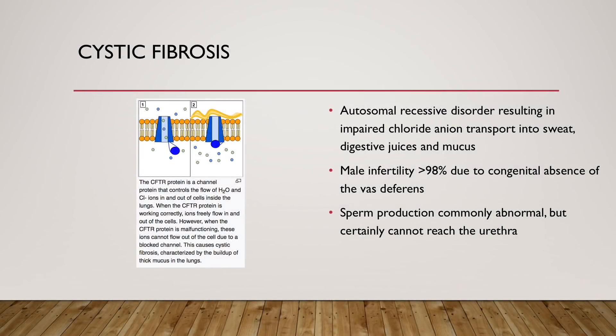Next is cystic fibrosis, an autosomal recessive disorder resulting in impaired chloride anion transport into sweat, digestive juices, and mucus, causing thickening of these fluids. In men, there is infertility in greater than 98% due to congenital bilateral absence of the vas deferens. Sperm production is also commonly abnormal, but the critical issue is that no sperm can reach the urethra because there is no vas deferens.